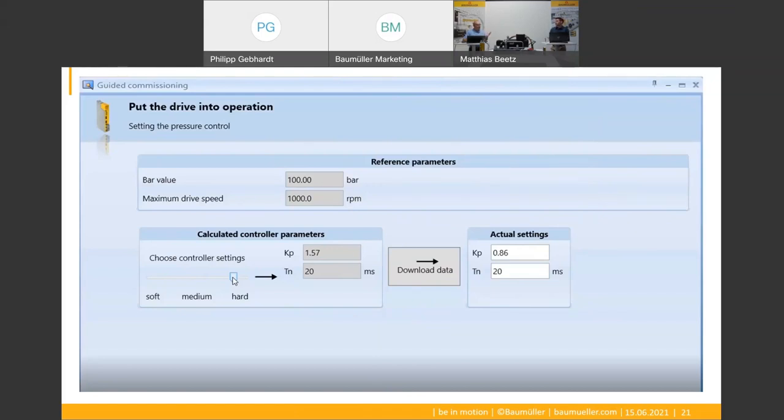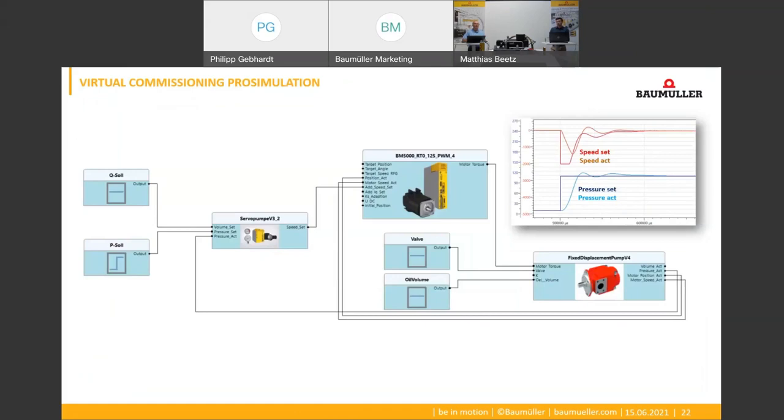And what about detailed settings? Our servo pump controller model is also included in our simulation tool ProSimulation. This makes it very easy to enter detailed settings. Changes to the drive parameters can first be tested offline in the simulation on the digital twin before they are implemented afterwards in the real machine.